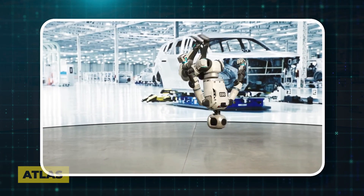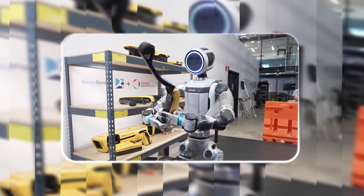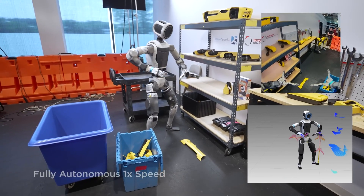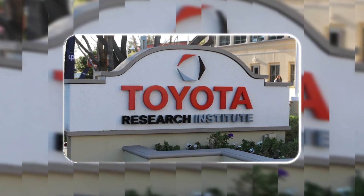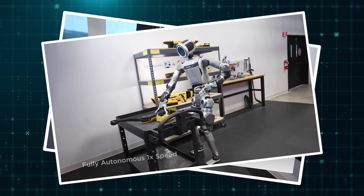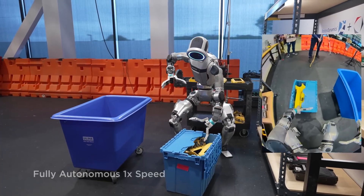Now let's talk about Boston Dynamics. If you've followed them for a while, you're used to Atlas doing backflips and parkour. Their newest video is completely different — it looks almost boring. Atlas is just moving parts around a workshop. But that's why it's such a big deal. Those flashy videos were pre-programmed routines. This new demo is powered by something called a Large Behavior Model, or LBM, which they developed with Toyota Research Institute. This LBM is a generalist AI policy that lets Atlas perform multi-step tasks from a simple language command.